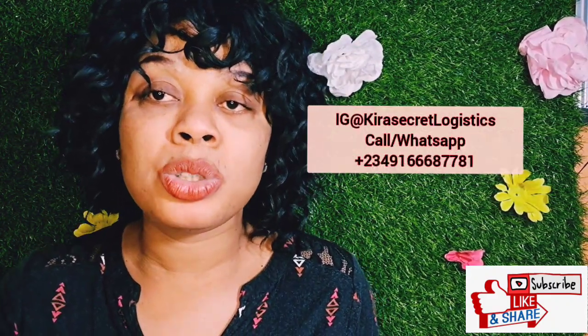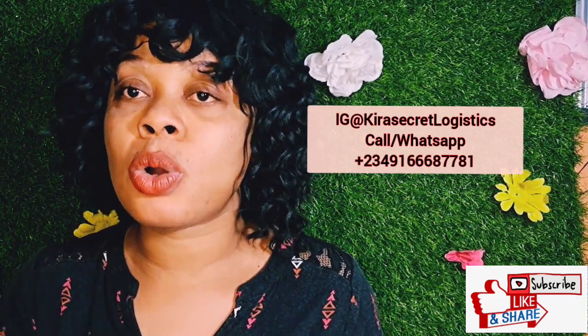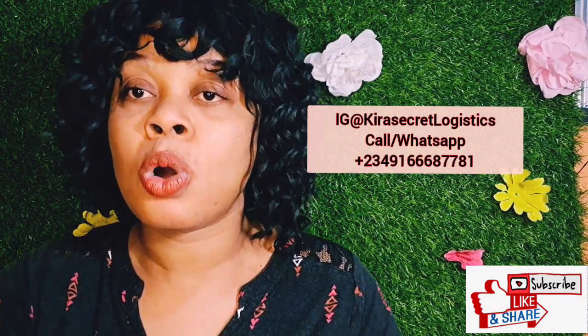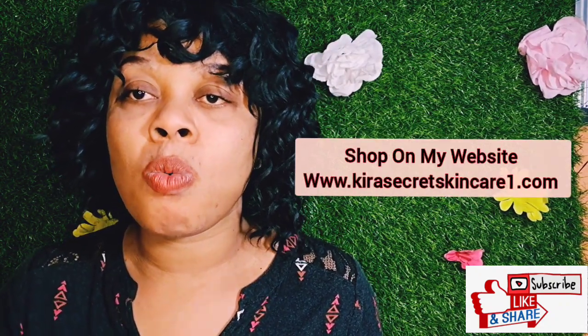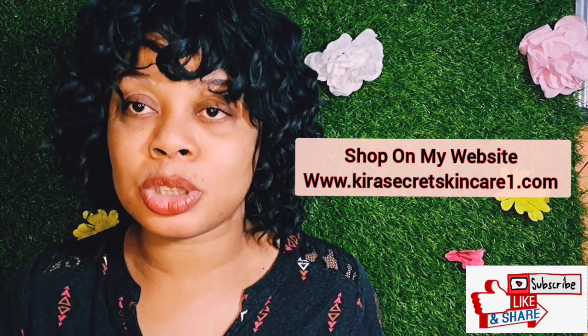Also follow me on my logistics page on Instagram at Kira Secret Logistics — we ship worldwide through DHL and cargo. We are super fast and super reliable: 3 to 5 working days, your item will be at your doorstep. Whether you are buying a product from us or not, let us do your shipping for you. Also shop on my website at www.kirasecretskincare1.com — all my prices are on my website.